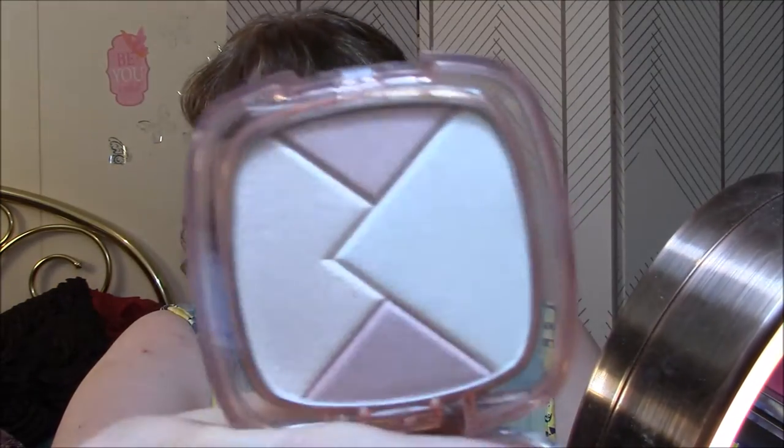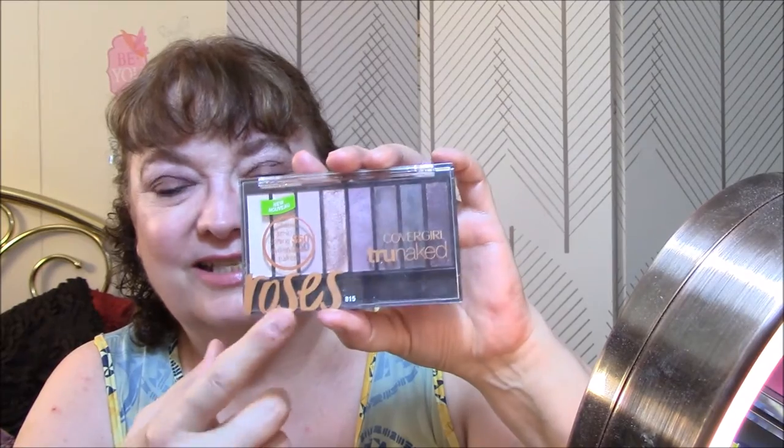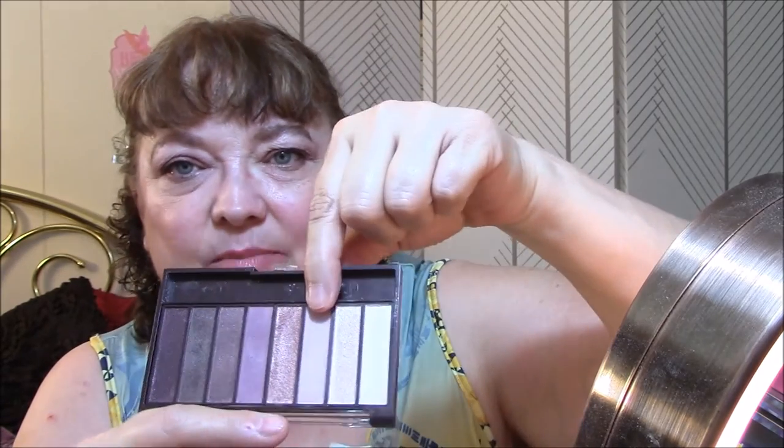My L'Oreal Lumi True Match Powder Glow Illuminator in Rose - it's very pretty. I just swirl everything together. For eyes this week I'm using two palettes - my CoverGirl True Naked goldens and roses. Today I used the roses and I started using this shade as my transition but it's way too light.